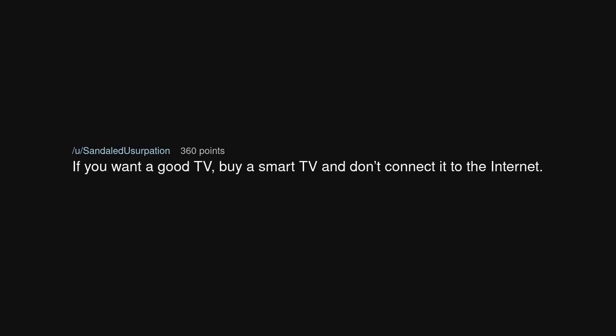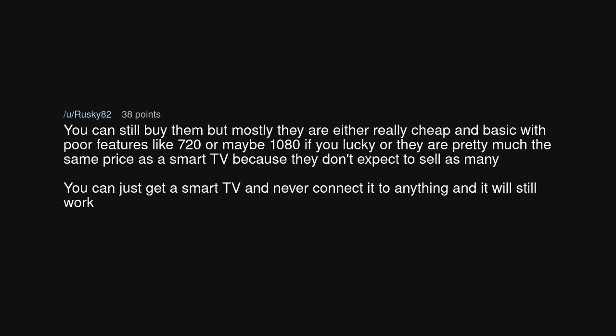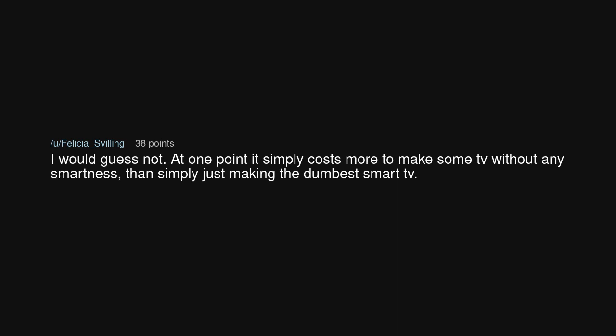If you want a good TV, buy a smart TV and don't connect it to the internet. Business-grade dumb TVs exist but usually cost quite a bit more than a similar smart TV model. Smart TVs are cheaper because you are the product. Dumb TVs are either really cheap and basic with poor features like 720p or maybe 1080p, or they're priced similarly to smart TVs because they don't expect to sell as many. At some point it simply costs more to make a TV without any smartness than to just make the dumbest smart TV.